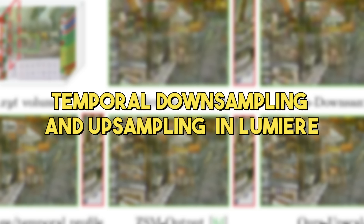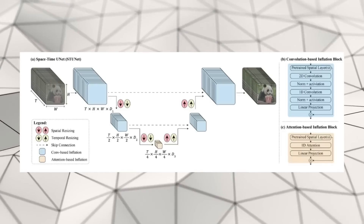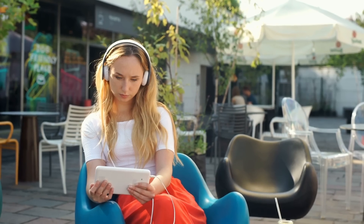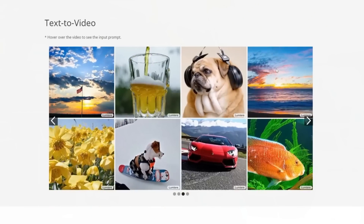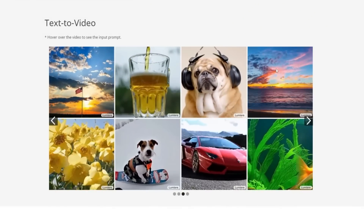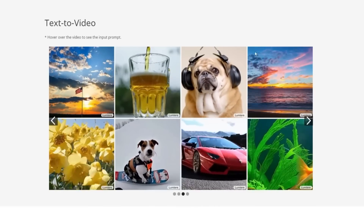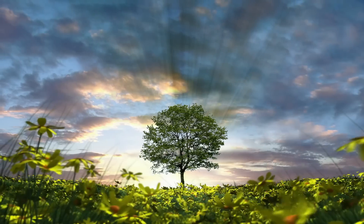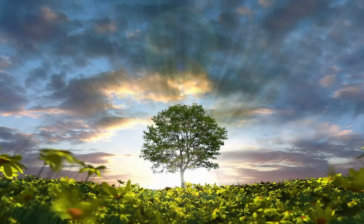To make sure the motion in videos looks real, Lumiere uses a technique called Temporal Downsampling and Upsampling. Imagine watching a video that speeds up and slows down smoothly, matching exactly how things move in real life. Lumiere first simplifies the video to understand the main movements, then adds in details to make those movements look natural and fluid. This process helps Lumiere create videos where the motion is so realistic you'd think it was captured with a camera, not generated by an AI.